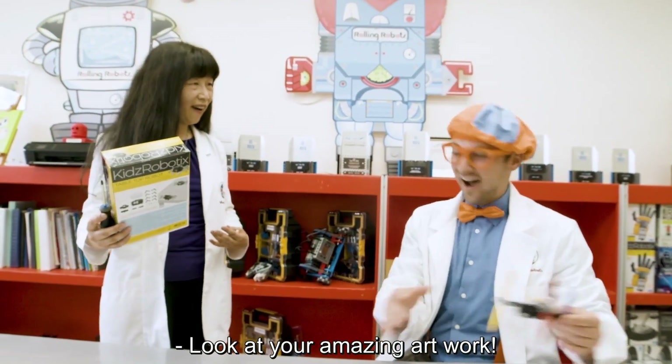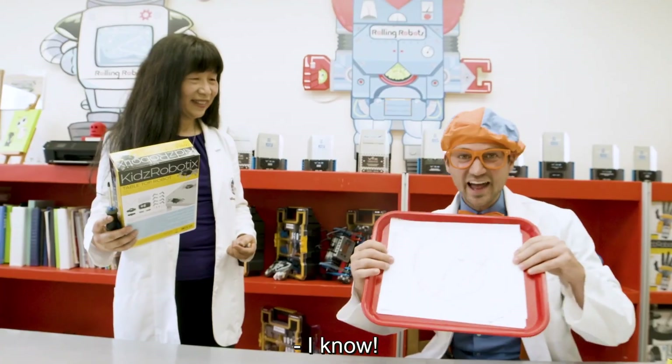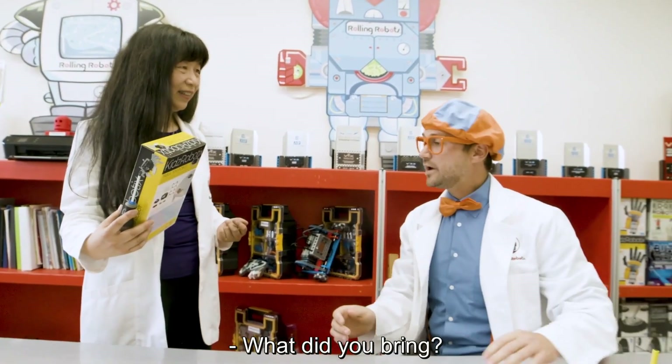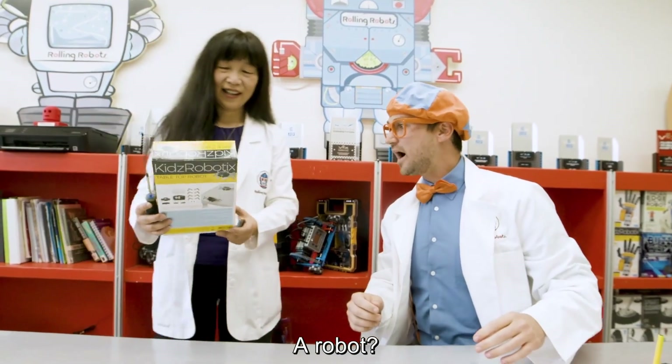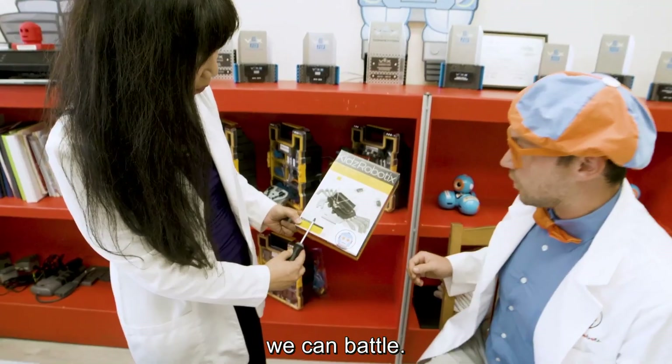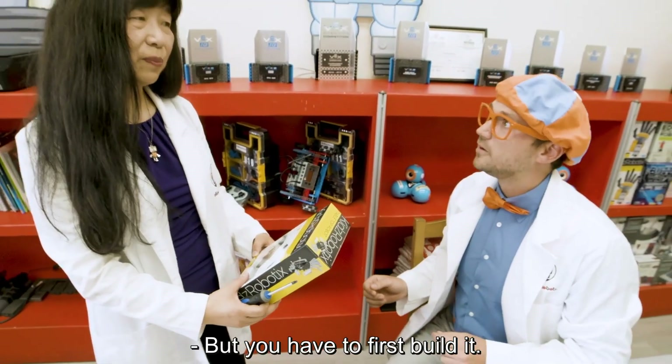Look at your amazing artwork. Look at it. I brought a robot for you — a robot that we can battle. But you have to first build it.